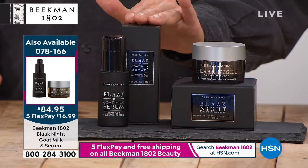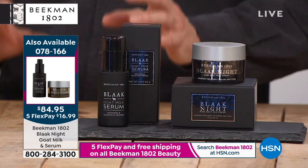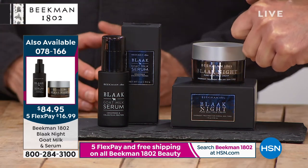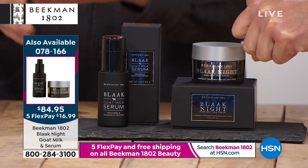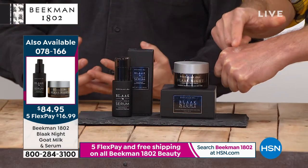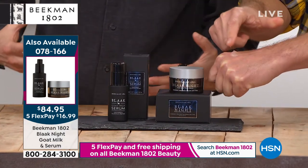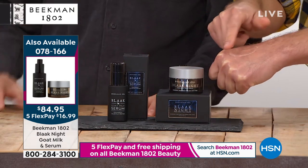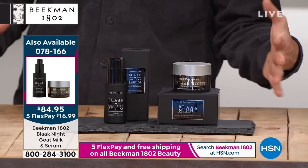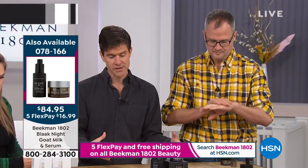In this duo you're getting the number one selling skincare product in our line — the black serum — and the face cream together. The serum is number one because it is our most potent creation, packed full of colostrum. Colostrum is that collection of growth factors, immunoglobulins, and all the good stuff that's in the mother's first milk, which helps little babies grow.